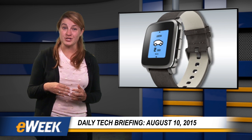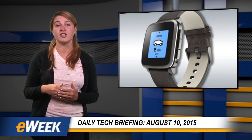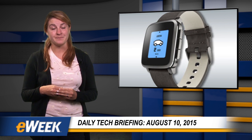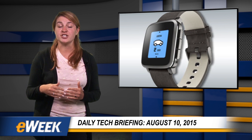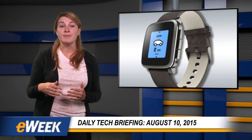The latest Pebble Time Steel smartwatch, which features a stainless steel body available in three different colors, is now available for pre-order starting at $249.99. The Pebble Time Steel is a variant of the original Pebble Time smartwatch that was unveiled in June, which includes a stainless steel bezel and a non-metal body.